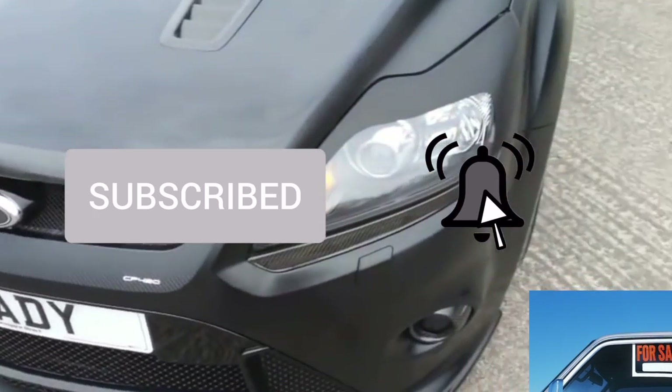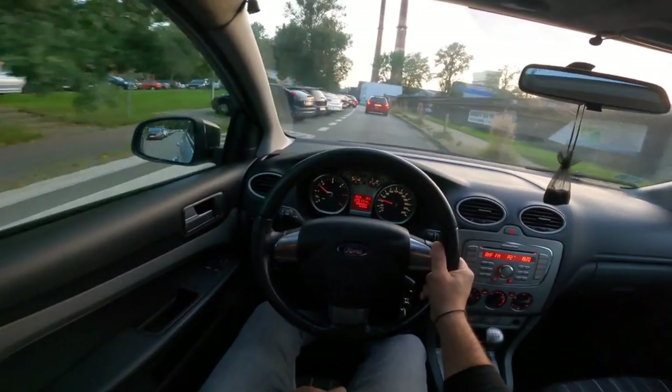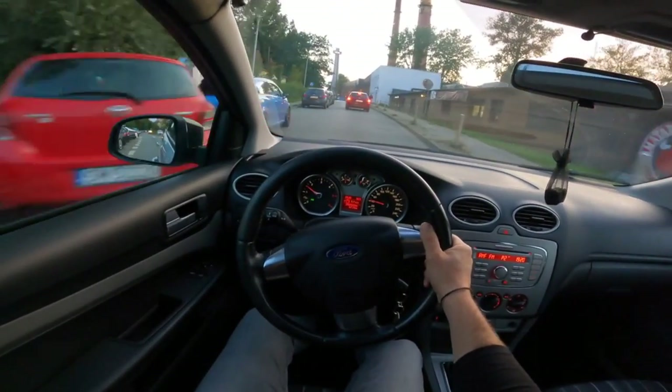Stabilizer struts and bushings are usually the first to wear out. You don't have to worry about the rear suspension at all up to 200,000 kilometers.